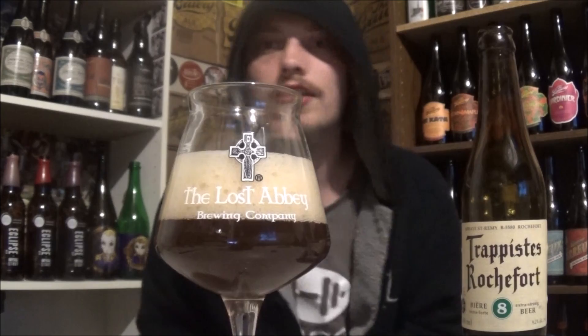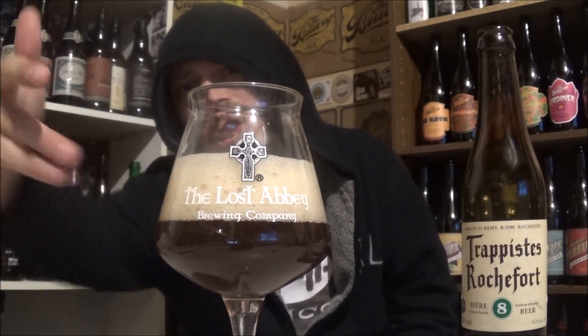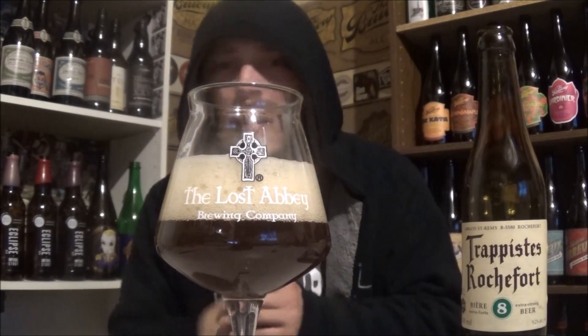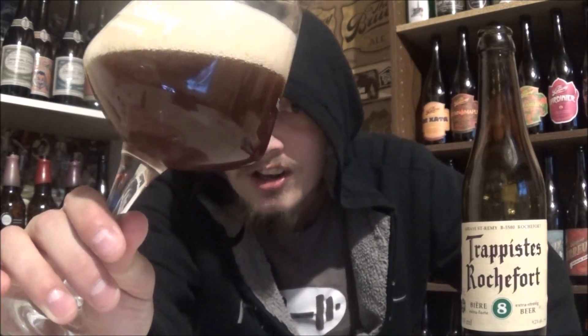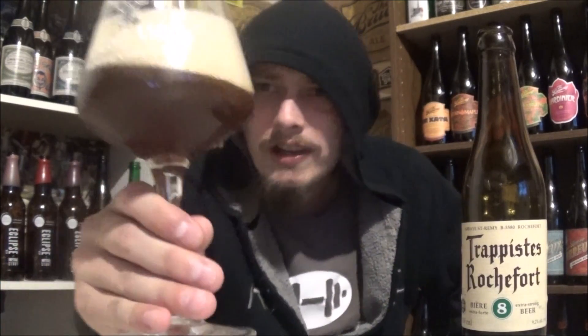The appearance on the Trappist Rochefort 8: two and a half fingers of a huge fluffy frothy meringue-like, rocky pillowy off-white head. Absolutely amazing looking head on this one. Tons of carbonation on a murky ruby red kind of body. Really really beautiful looking Belgian dark ale.